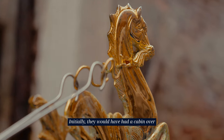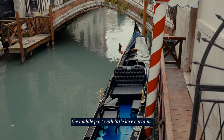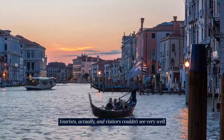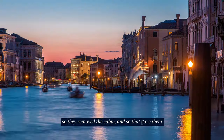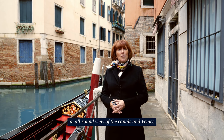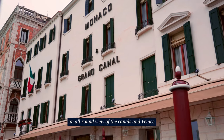Initially they would have had a cabin over the middle part with little lace curtains. Tourists and visitors couldn't see very well, so they removed the cabin, and that gave them an all-round view of the canals and Venice.